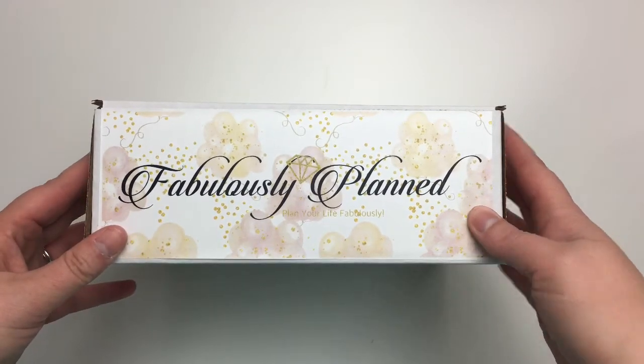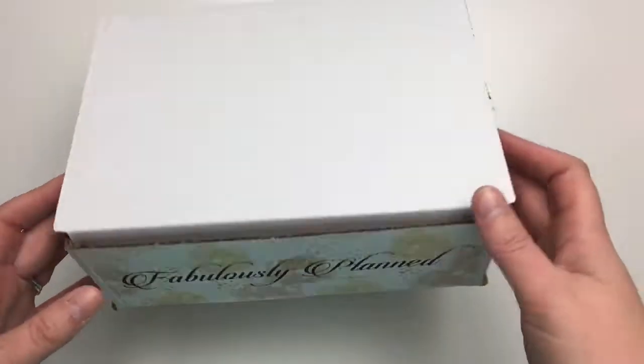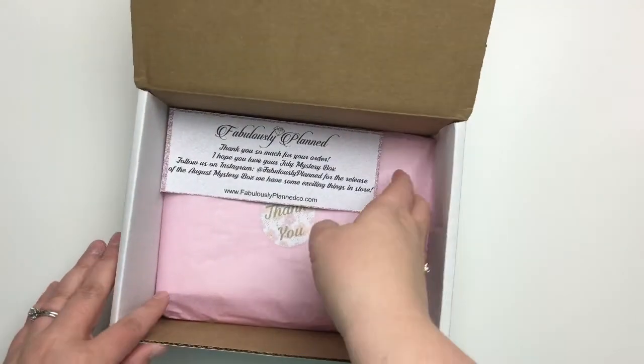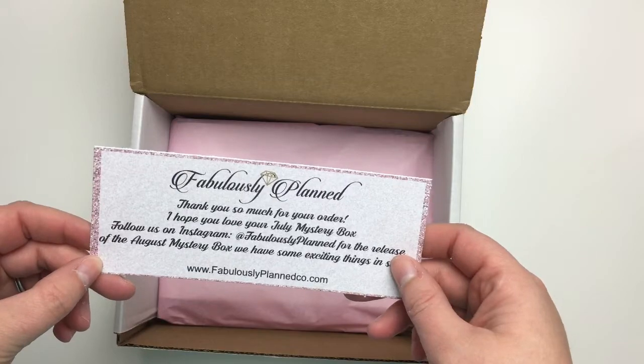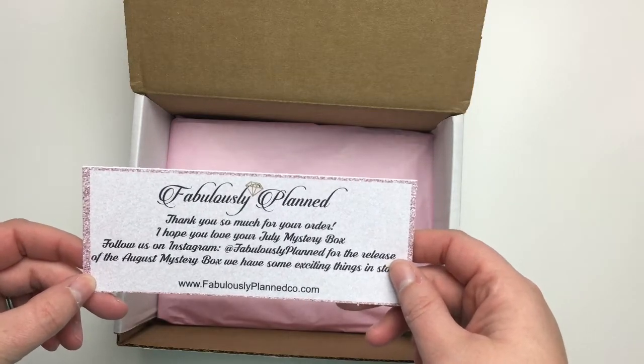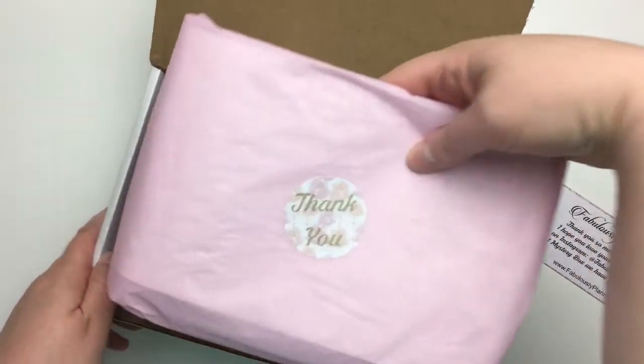So you get your box and on the outside it says 'Fabulously Planned — Plan Your Life Fabulously.' When you open it up, there's a little card in here: 'Thank you so much for your order, I hope you love your July mystery box.' So you got your little card and then inside wrapped in the tissue paper...